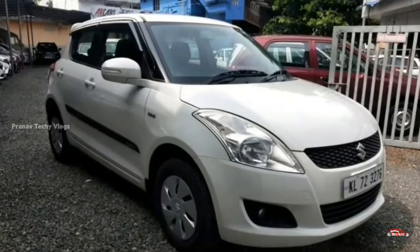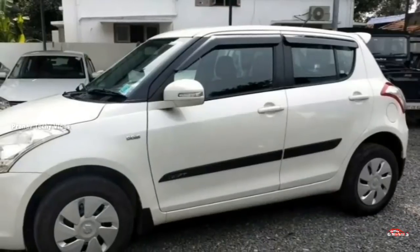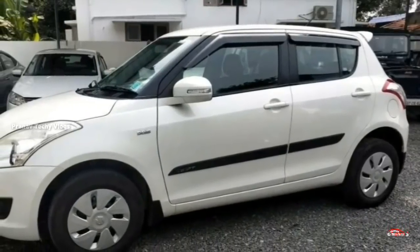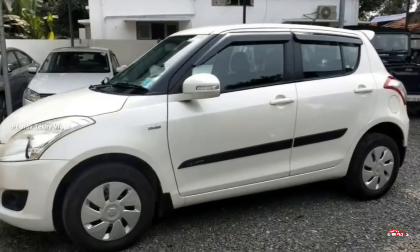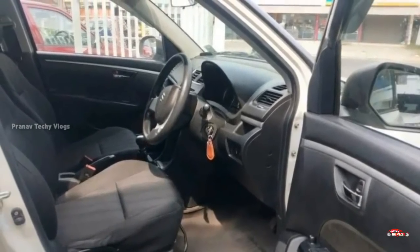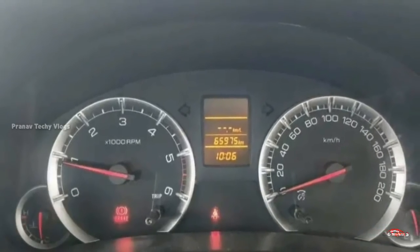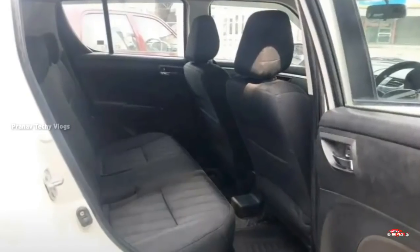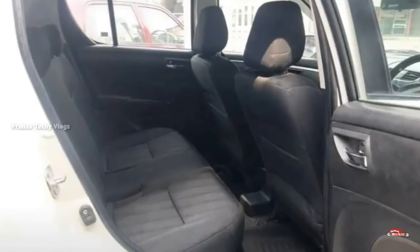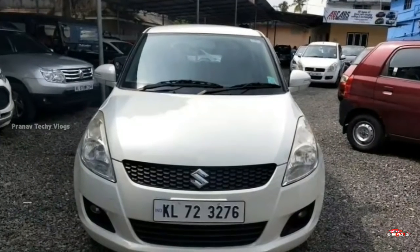The Maruti Suzuki Swift has a 14 registration. There is a 1.3L diesel engine, VDI option, middle option, and single ownership with only 60 km driven. There is a manual transmission with good exterior and interior condition.